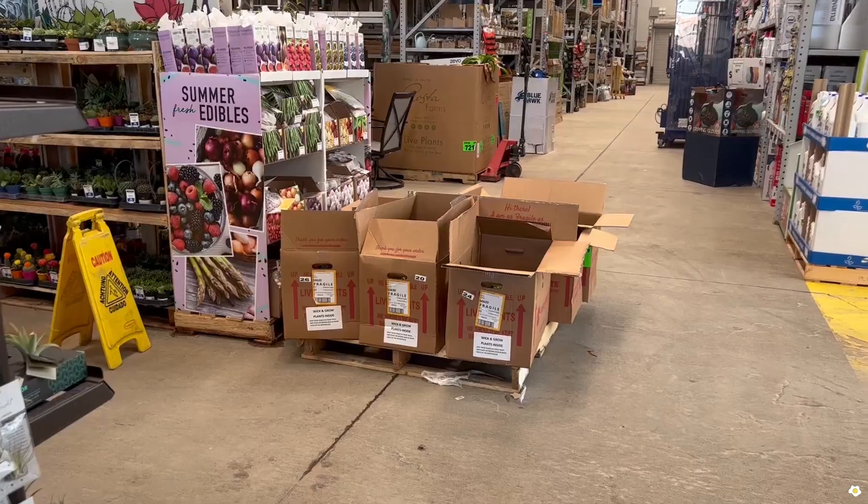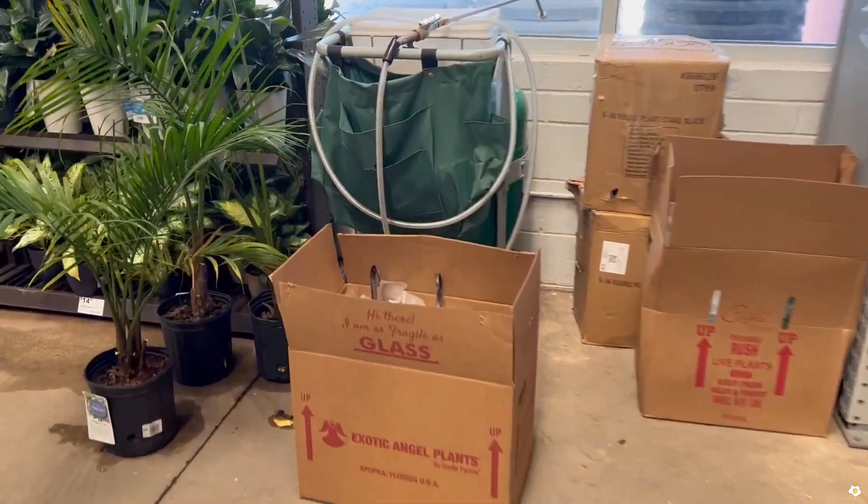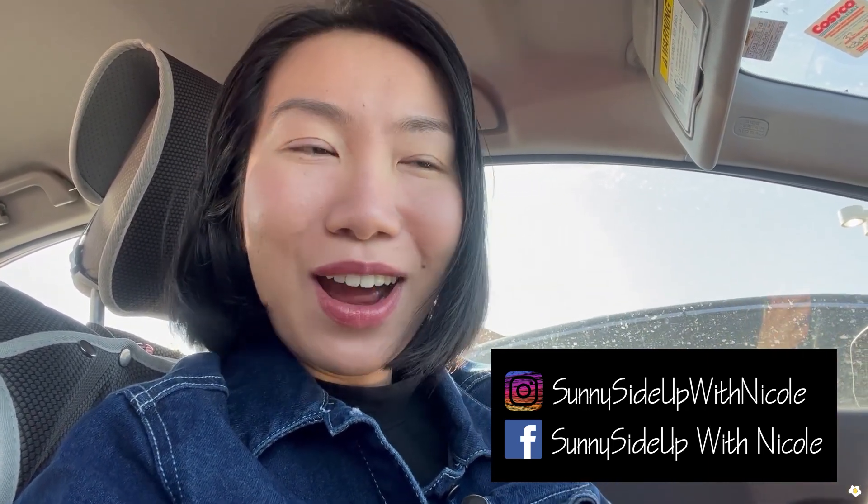Hello everyone, it's Nicole here. Welcome or welcome back to my YouTube channel. This morning while I was having breakfast, I saw a post from someone in the local Facebook houseplant group. She shared that her local Lowe's just got a big shipment from Costa Farms — a lot of boxes. I called my Lowe's and they said yes, so I'm taking my lunch break to stop by and hopefully find some exciting plants. Let's go!